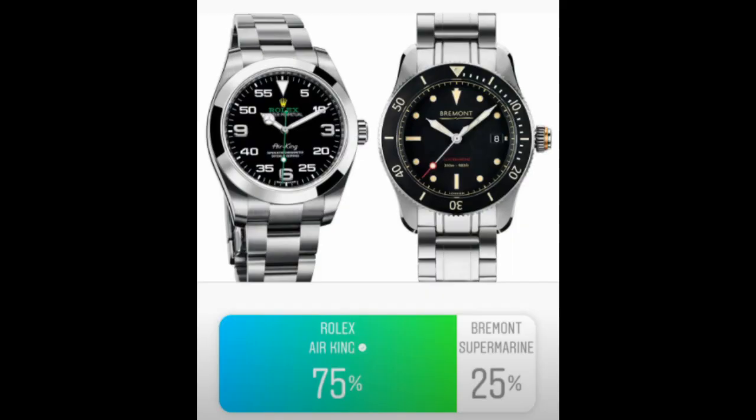The last Round 2 matchup was the Rolex Air King versus the Bravur Super Marine. The Air King won, and honestly I think this had more to do with people knowing Rolex versus Bravur — they voted for what they know. I personally voted for the Bravur in this round. Rolex has a lot of power when it comes to name recognition.